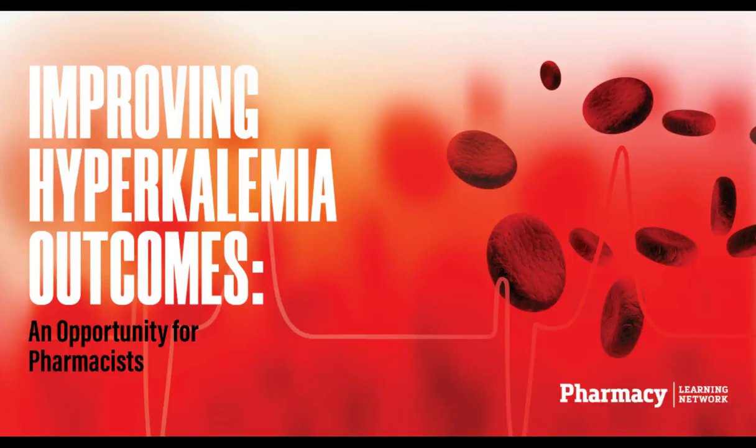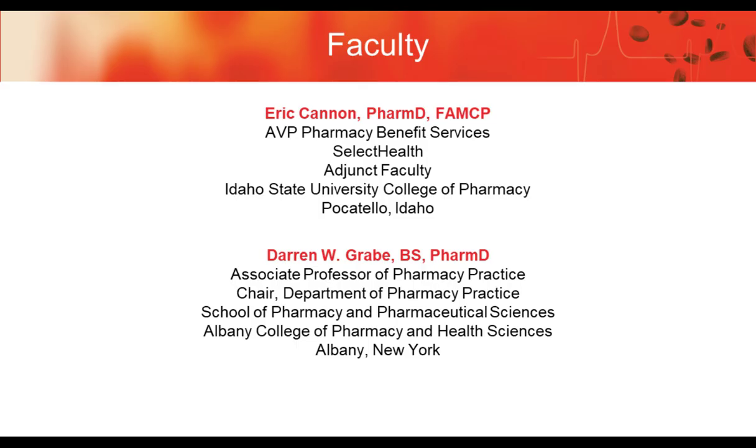Welcome to our program today, Improving Hyperkalemia Outcomes and Opportunities for Pharmacists. The faculty today: I am Eric Cannon with Select Health in Salt Lake City, Utah, and we are also joined today by Dr. Grabe, who is at the Albany College of Pharmacy in New York.